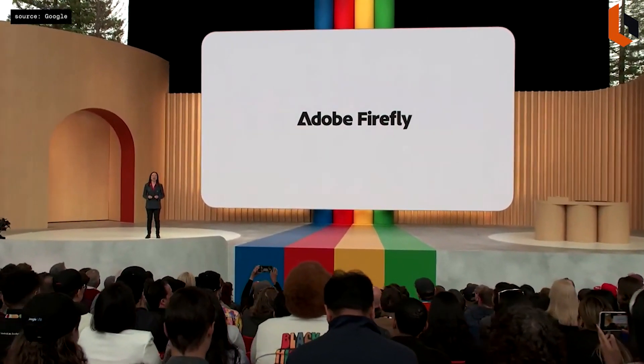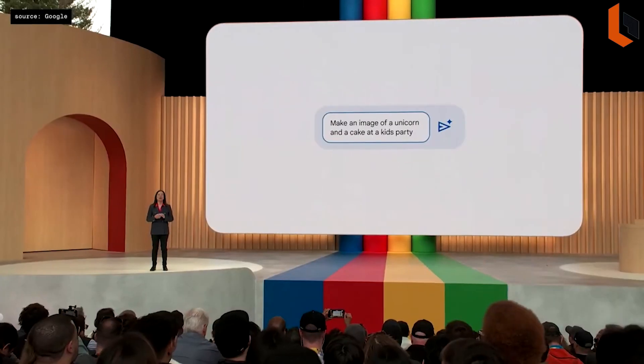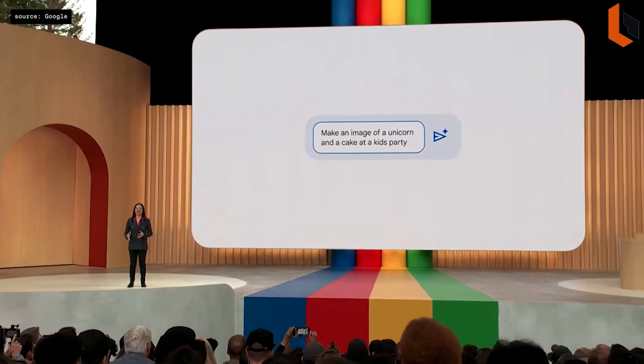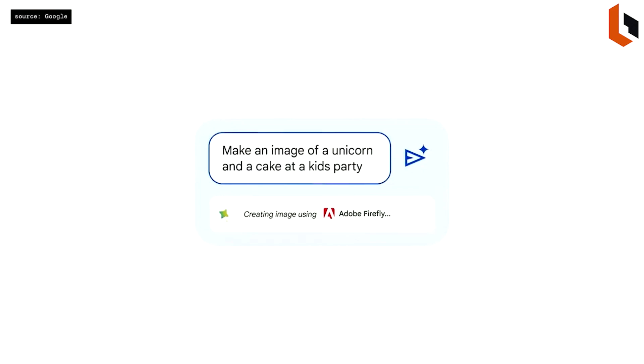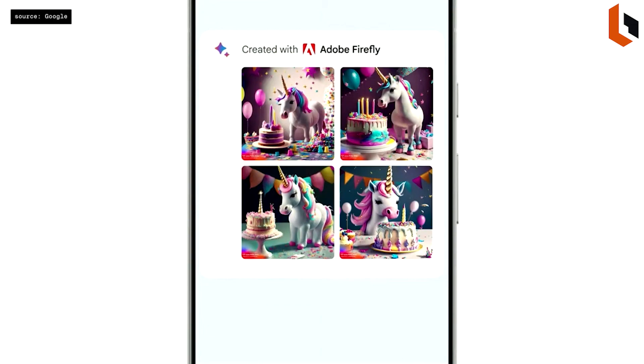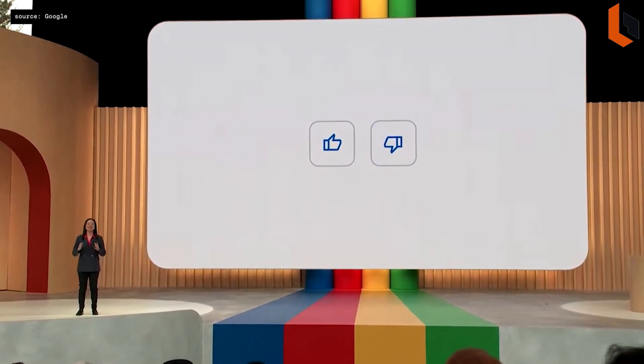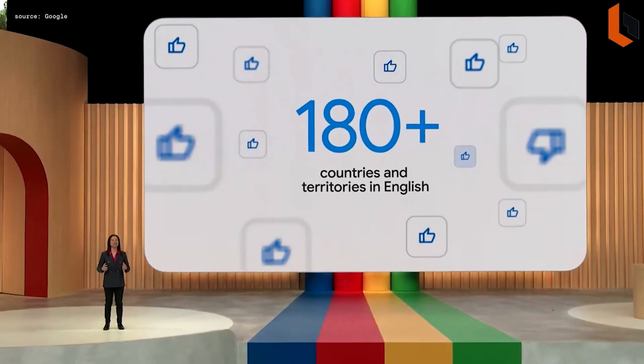Bard will be able to tap into all kinds of services from across the web. With Adobe Firefly, you'll be able to generate completely new images from your imagination right in Bard. Make an image of a unicorn and a cake at a kid's party — now Bard is working with Firefly to bring what I imagined to life. Bard continues to rapidly improve and learn new abilities, and today we are removing the waitlist and opening up Bard to over 180 countries and territories.